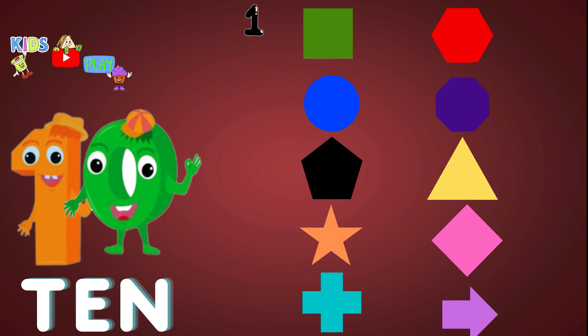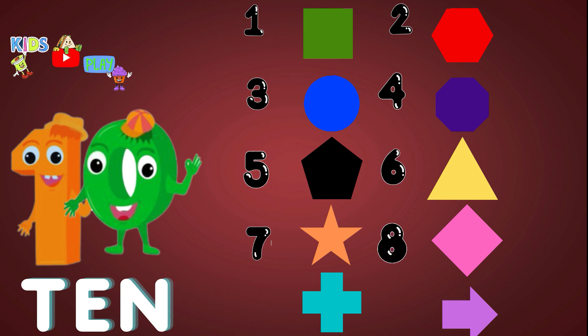Ten. One. Two. Three. Four. Five. Six. Seven. Eight. Nine. Ten. Ten. Sheep's. Yay!